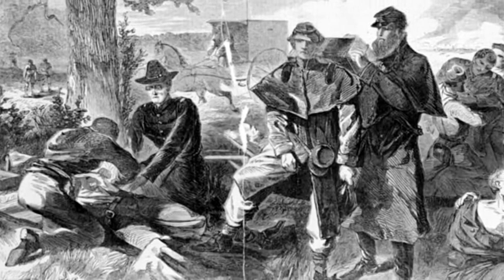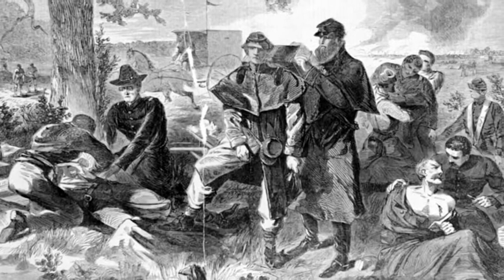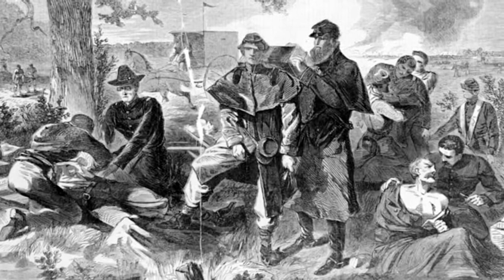Historically, most of the surgeries here at the Pringle House Hospital would have been performed outside under tents, though it rains on the evening of the 21st of July, 1861, so some surgeries probably would have been performed inside.